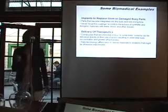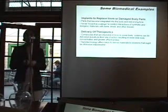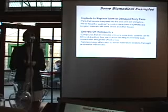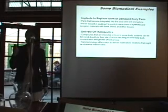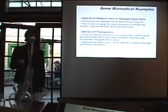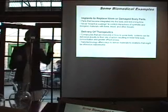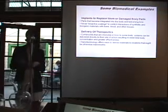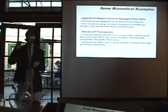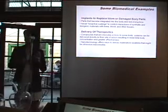Probably the more immediate goal is the delivery of therapeutics. We're looking at ways that you can target cancer, deliver insulin, drugs for Alzheimer's and Parkinson's — where we're not developing the drug but developing a way to get the drug where it needs to go, avoid toxic side effects of having a drug that's not targeted, and actually get it to the right place within a cell.